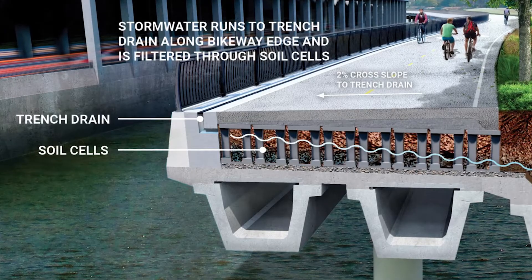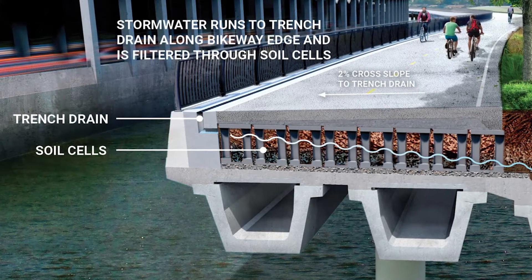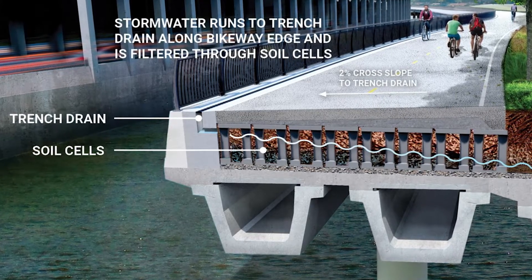We have a trench drain that collects rainwater and distributes it into the soil cells beneath the bikeway to ensure that the trees on the project have the water they need and are able to thrive as they grow.